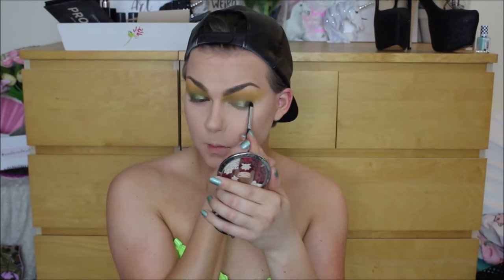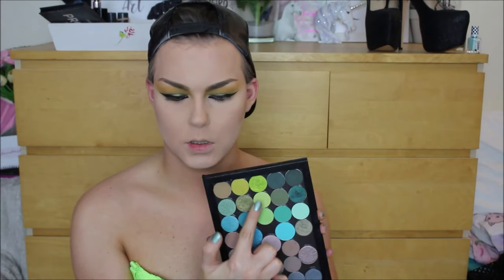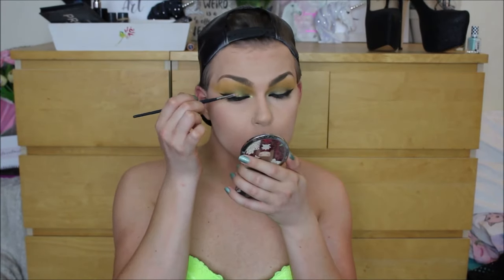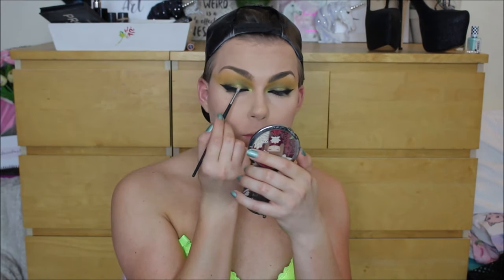I then deepened the inner and outer corners with a gorgeous deeper mossy kind of blue-green shade, and I was so happy with how this look turned out. From here, I threw on a super thick winged liner off camera, and also added some black to my waterline. To really add some acid element to the look, I took the limelight shade from Makeup Geek and just patted that on the eyelid, as well as really heavily on the inner corner, just to add that really fun acid green pop to the look.